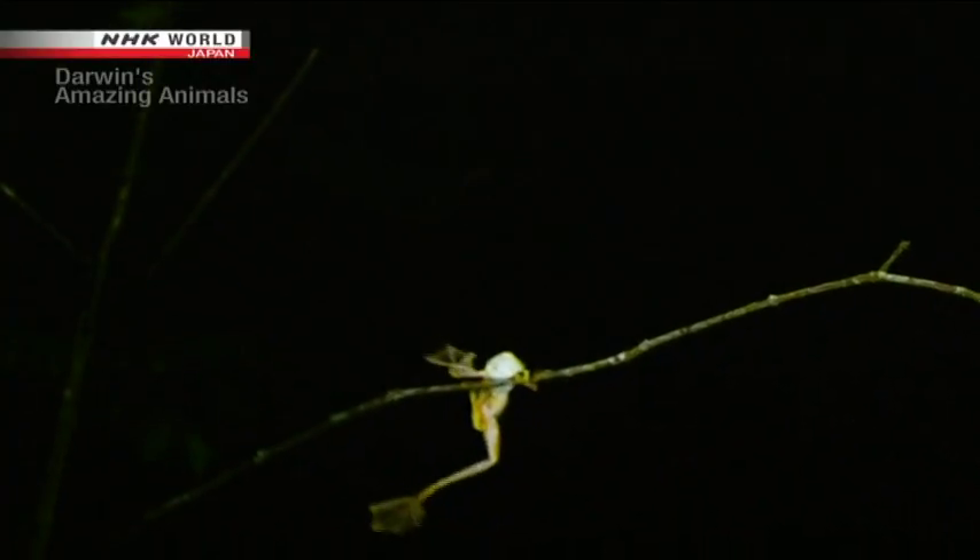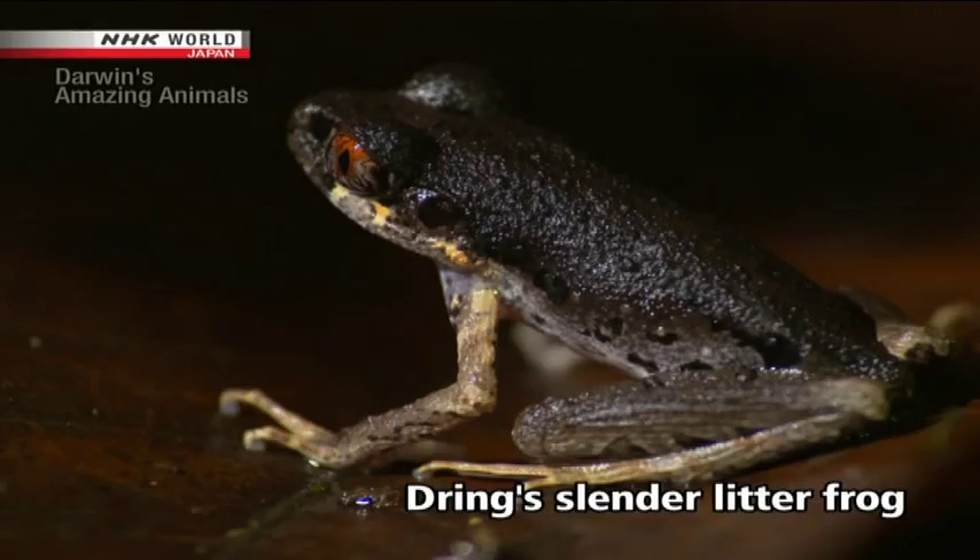This little green fellow is a flying frog. It just might give us a demonstration — leaping into the air with outstretched webbed toes, it grabs a nearby branch with a hind leg.